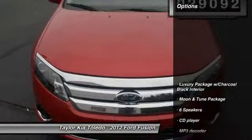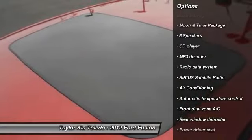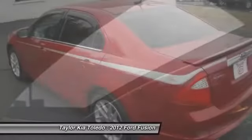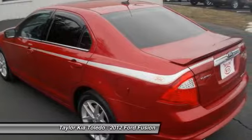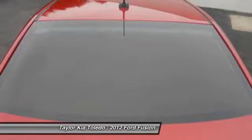Here are some of this vehicle's great options: traction control, power passenger seat, dual airbags, alloy wheels, front air conditioning, power steering, four-wheel disc brakes, universal garage door opener, center armrest, fog lights.